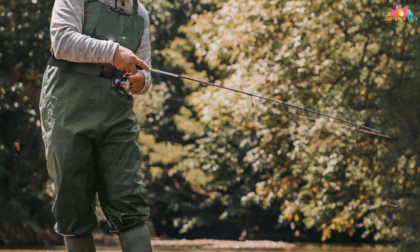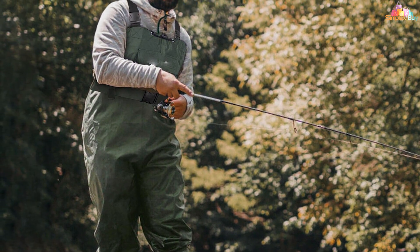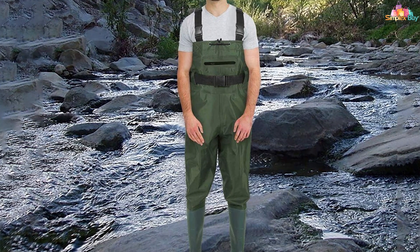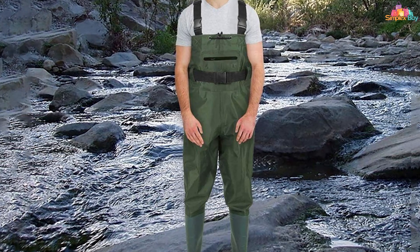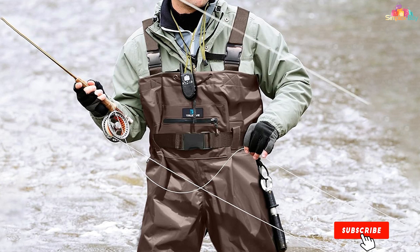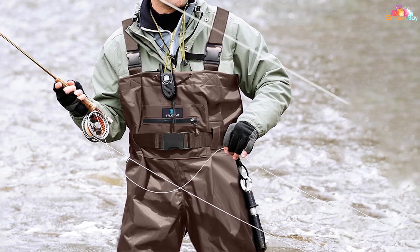Functionality is at the heart of these chest waders, featuring adjustable straps for a customizable fit and a large pocket for storage. The balance between functionality and comfort makes these waders a versatile option for both men and women, catering to a wide range of outdoor activities beyond fishing, including hunting and farming. Their adaptability and comprehensive design make them a valuable asset for any outdoor enthusiast.